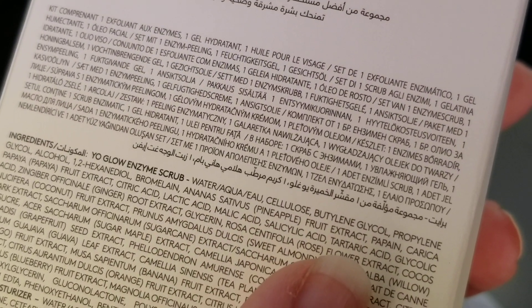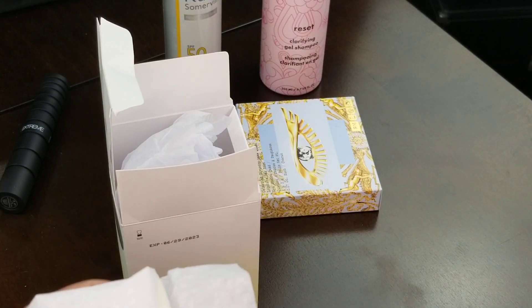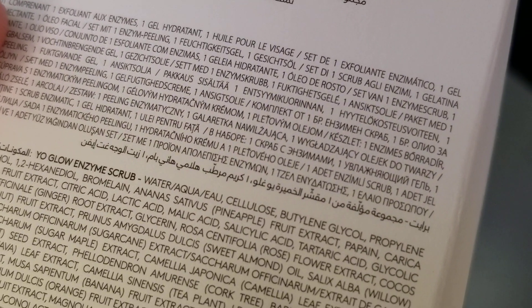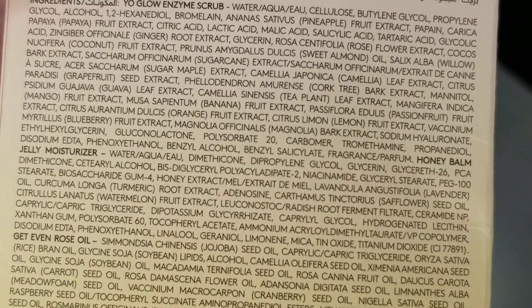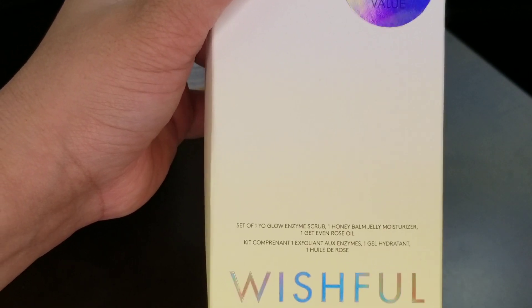Alcohol is fairly high up on the ingredient list, so just keep that in mind. If alcohol doesn't bother your skin, I think this is a really good item to try out — it didn't bother my skin. I don't have extremely sensitive skin when it comes to skincare. For the moisturizer, alcohol isn't as high up. I would just be careful with the scrub. In any case, that's the Huda Beauty Wishful limited edition skincare set — there are more sets on Sephora and her website if you're interested.